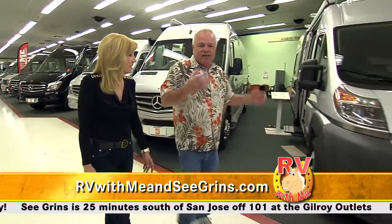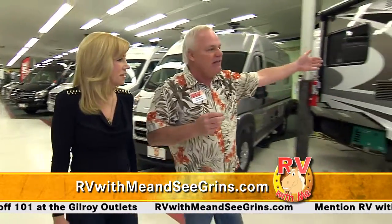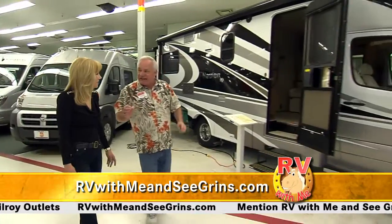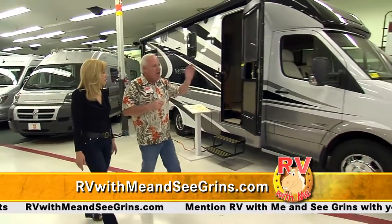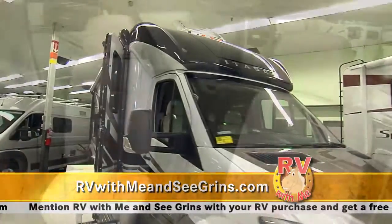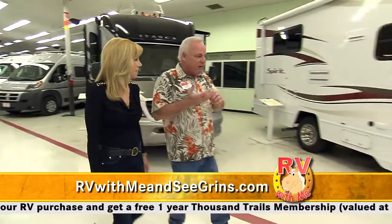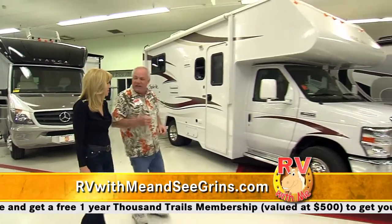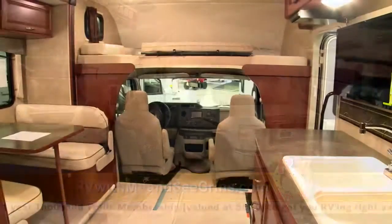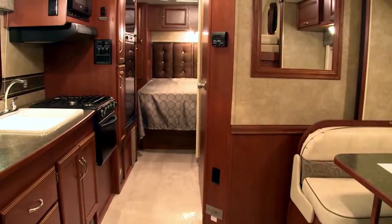Winnebago also makes the vans and the Bs — a B is just a small van motorhome, so you can use it for a lot more purposes. Then we get into the Navion IQ, made by Itasca, still on the Mercedes-Benz diesel chassis — beautiful paint job, still easy to drive but a little more room on the inside. If you've got a bigger family, then you get into the Cambria and the Spirit motorhomes, also made by Itasca — now you get the cab-over bed, a lot more room for kids, grandkids, or friends, and extra storage.